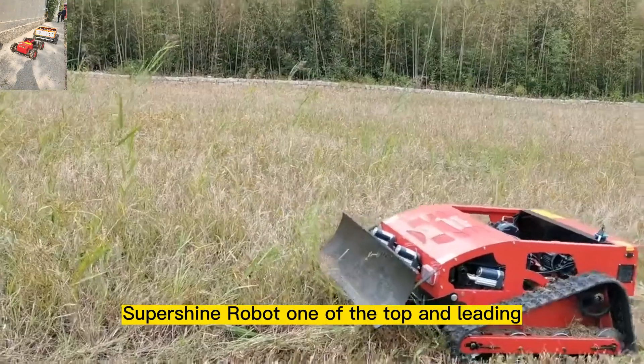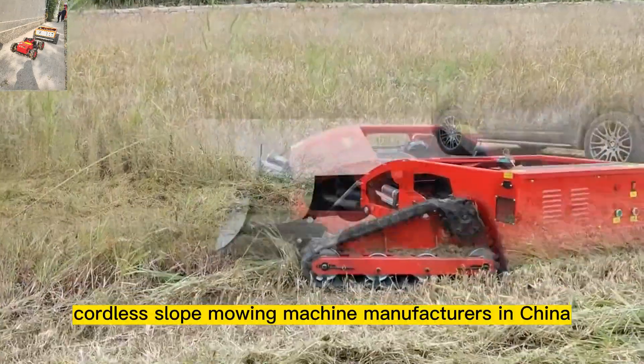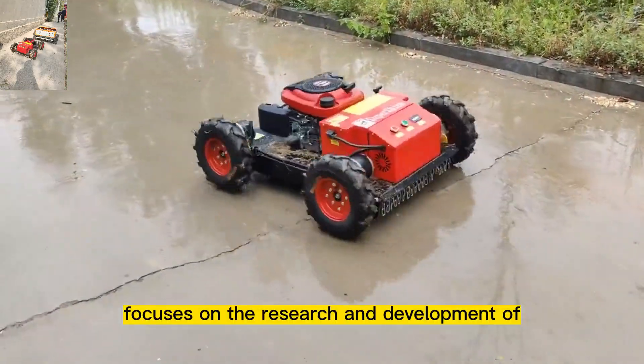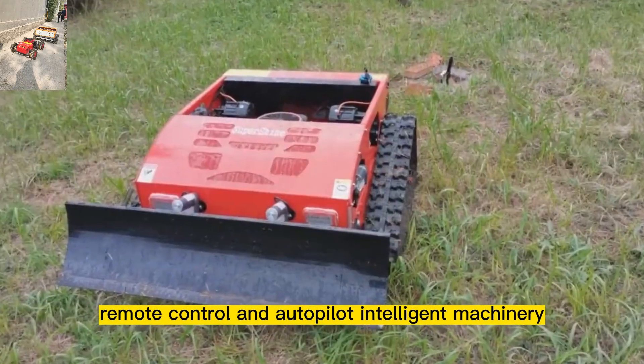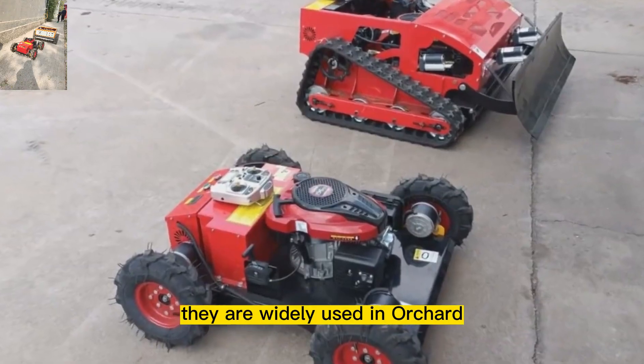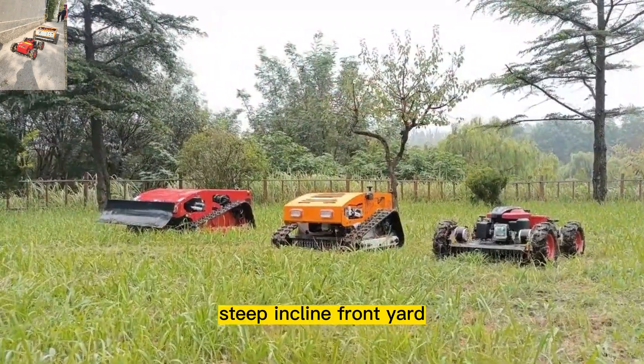SuperShine Robot, one of the top and leading cordless slope mowing machine manufacturers in China, focuses on the research and development of remote control and autopilot intelligent machinery. They are widely used in orchards, steep inclines, front yards, gardens, wastelands, mountain slopes, and more.